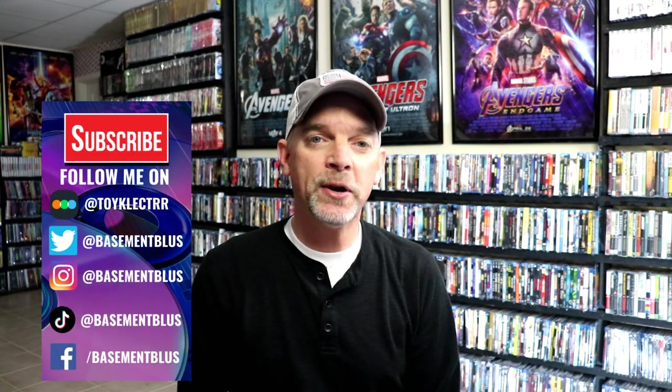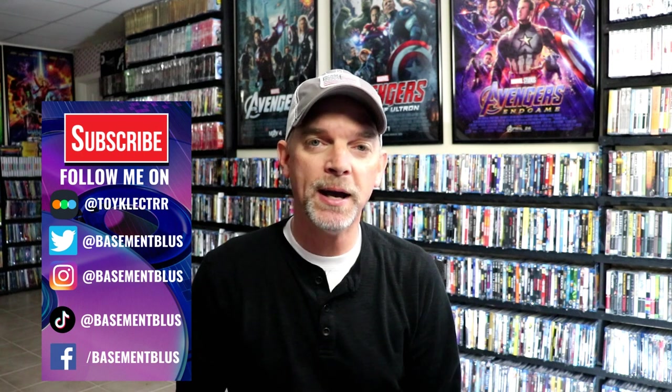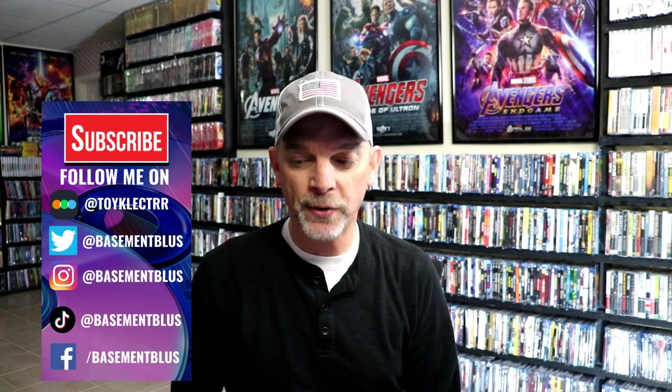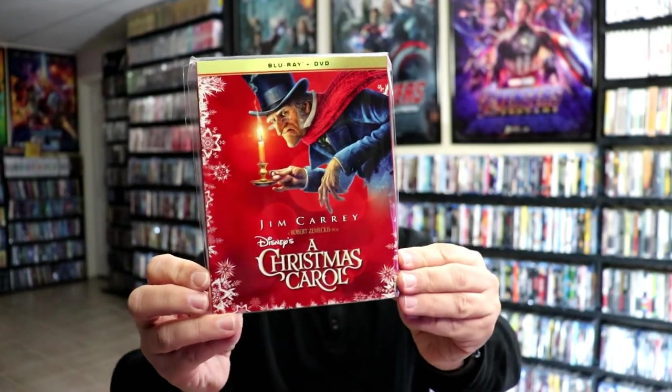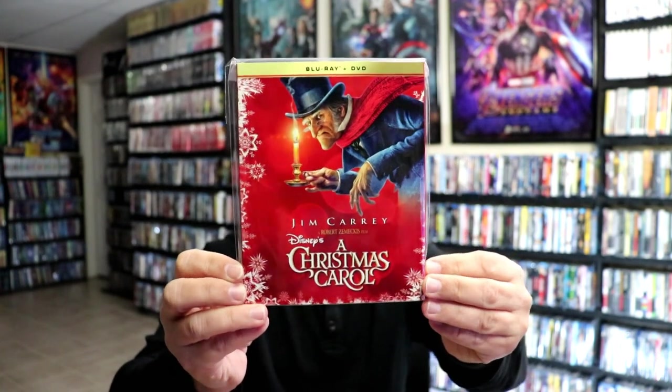Hey, Tony here. For today's Slipcover Saturday, I'm going to show you some of my Disney holiday slipcover collection. These will also include the 20th Century Fox titles that Disney has the rights to. First up, we have Disney's A Christmas Carol. Most of these slipcovers will have this nice looking red background with snowflakes going around the edges with a gold banner at the top.